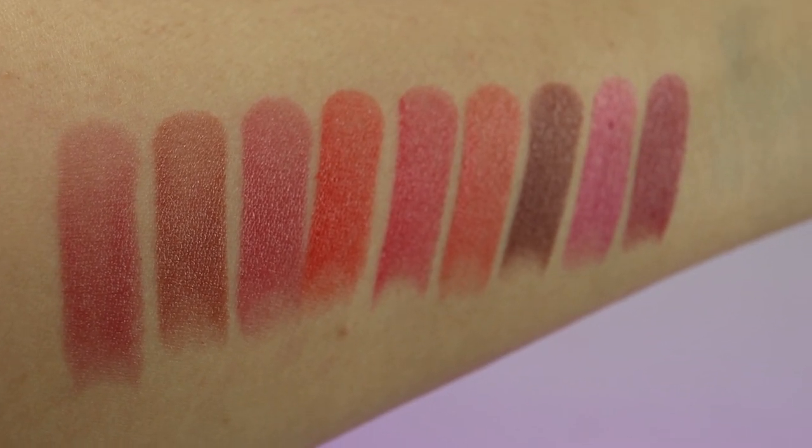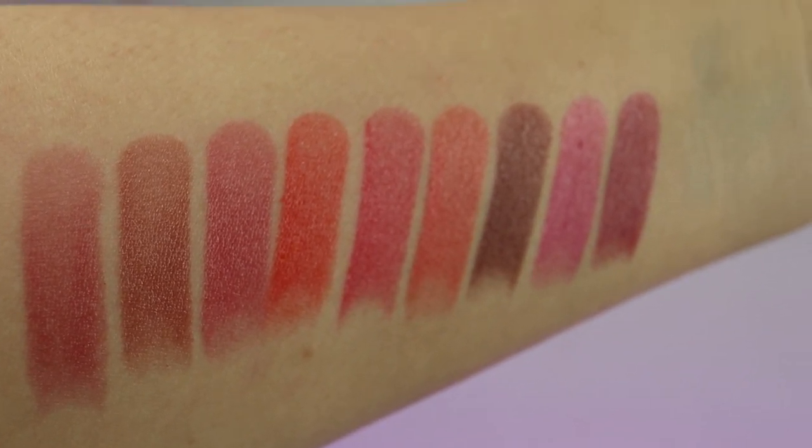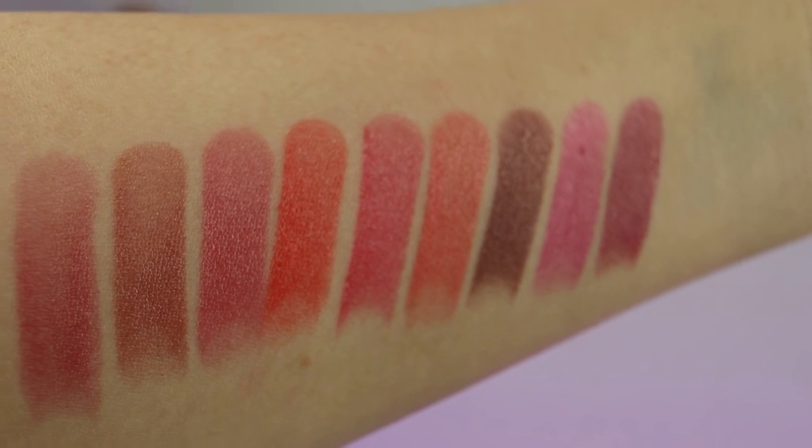Valencia Orange, Ruby, Just Peachy, Black Cherry, Raspberry, and Merlot.